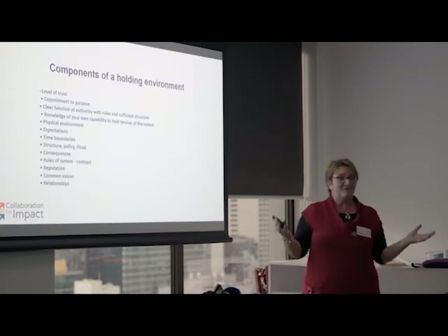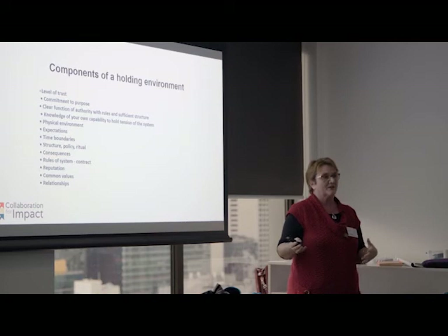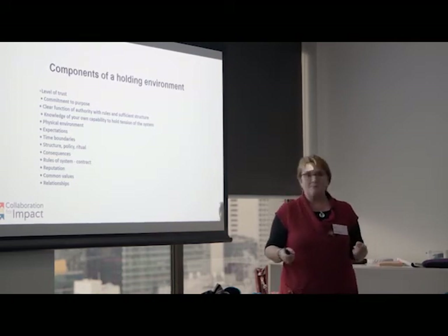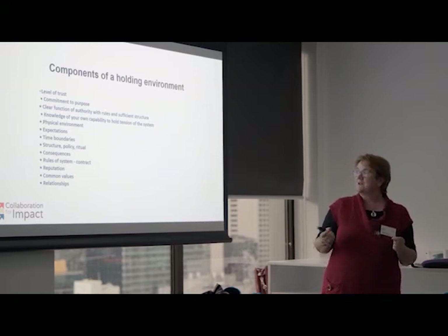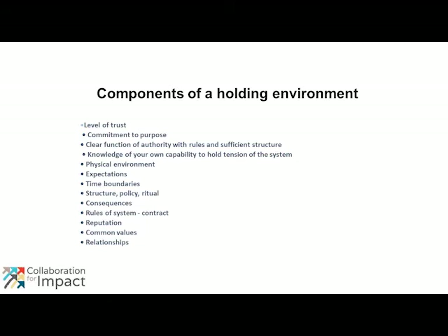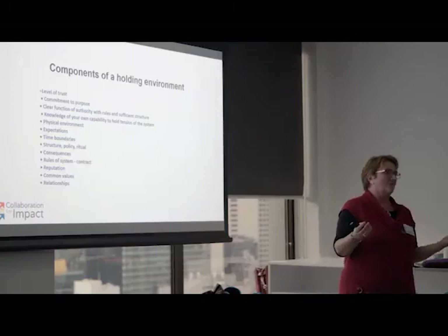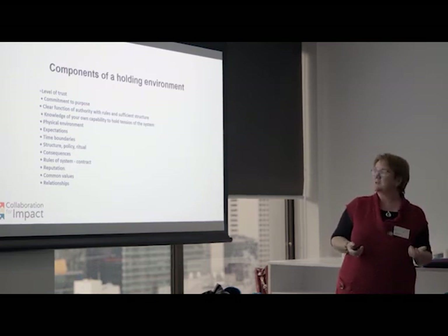Think about the physical environment — taking people out from where they normally are to have this conversation, and being very clear on the expectations of staying in it. Consequences and accountability are really key in a holding environment, because it's going to be so tempting to revert back to doing technical work. Unless there are consequences for not showing up or not staying in the process, people are going to drop out quite quickly. So think about what that looks like.